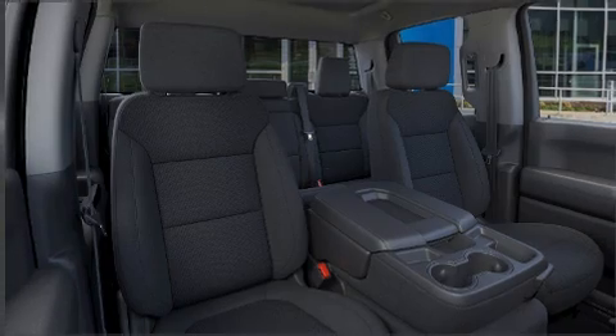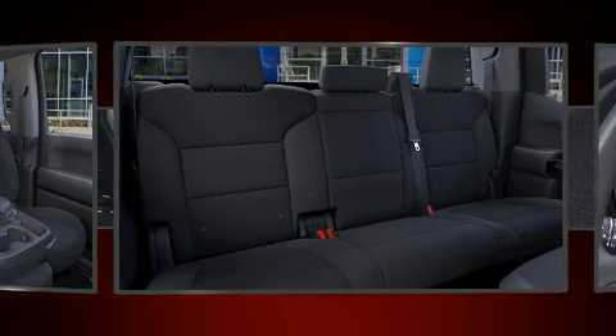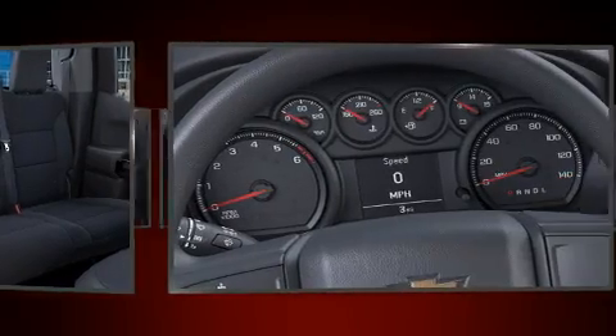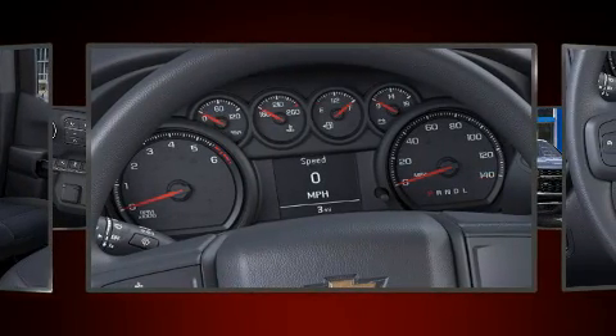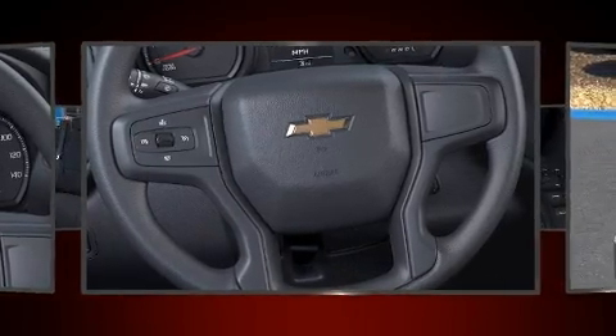Additional safety features include head curtain airbags, traction control, brake assist, a security system, and four-wheel disc brakes with ABS. Electronic stability control stands out as a technologically savvy innovation, keeping you better connected to the road.